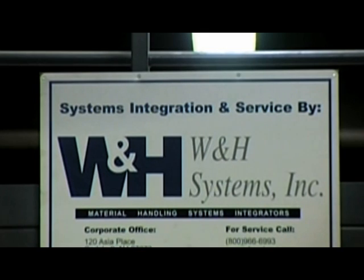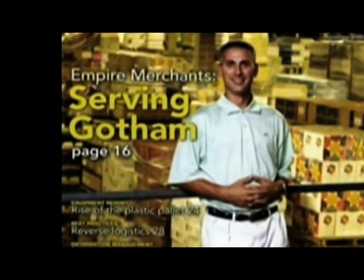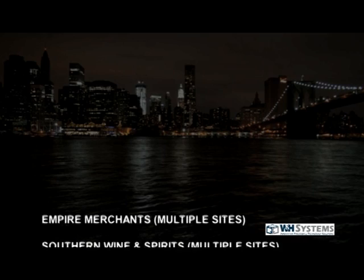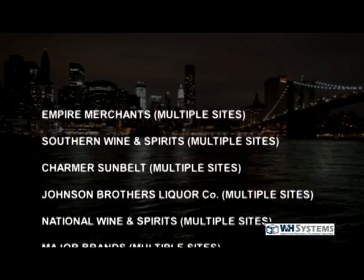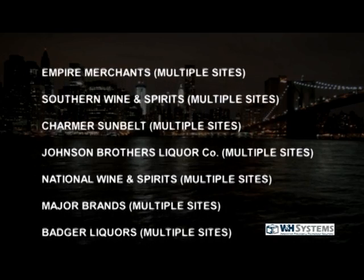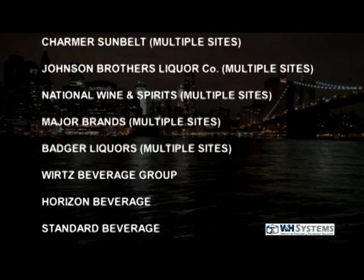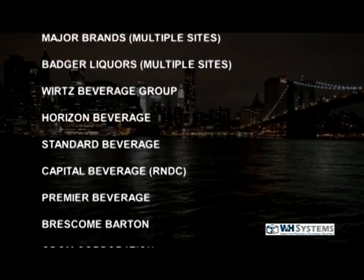Good collaboration — W&H Systems and Empire Merchants working together to achieve the desired results. W&H Systems has been supplying automated distribution systems to the wine and spirits industry since 1994. With more than 30 systems successfully installed throughout the United States, they are the leading supplier and integrator of material handling equipment to this market.